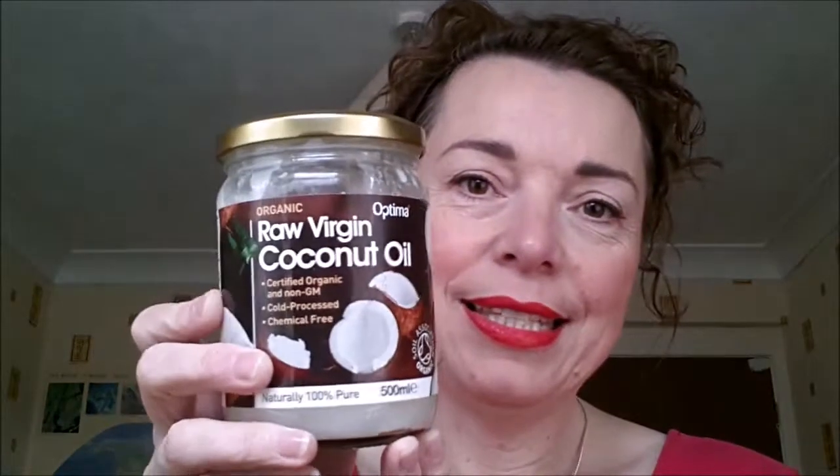I haven't used the coconut oil to get off the lipstick before, so that'll probably take quite a bit. This is the coconut oil I'm using at the moment - it's raw virgin coconut oil, 100% pure and cold pressed. This is the one I keep downstairs for cooking, and I put a little bit in a pot here, so this is the one I use for my face.